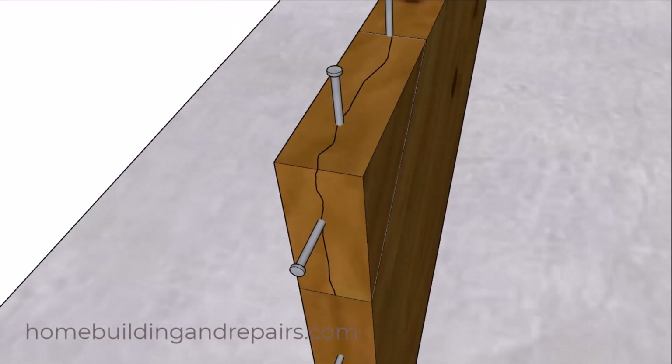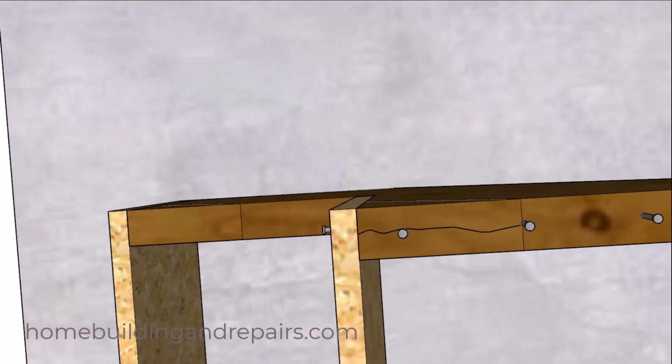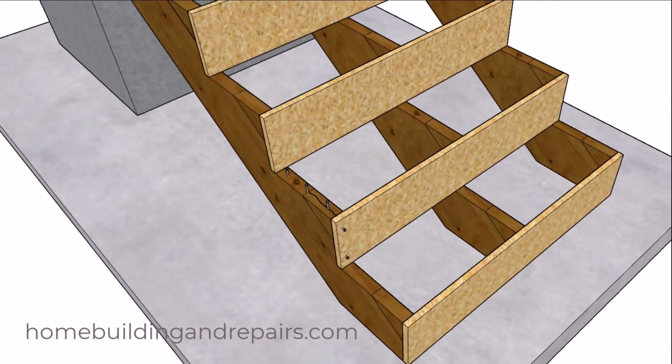I've seen this done plenty of times when trying to attach two pieces of lumber together on lots of different projects over the years. The moral to this story is simple: if prices of lumber continue to increase or larger pieces of lumber become less available, then we might need to start using options like this one.